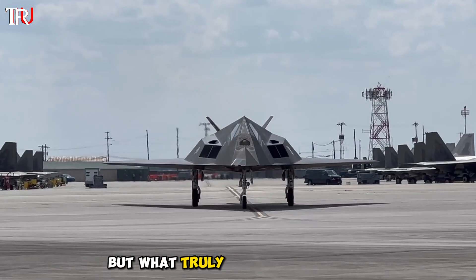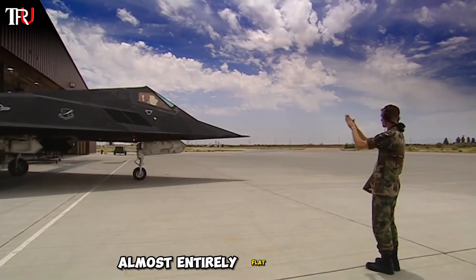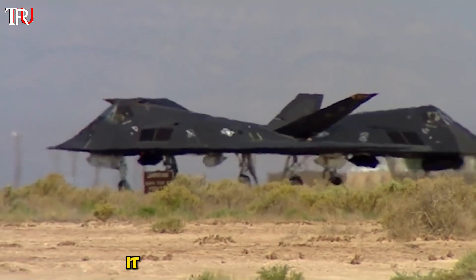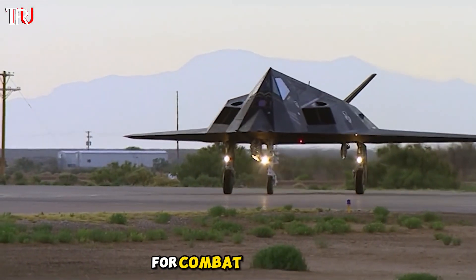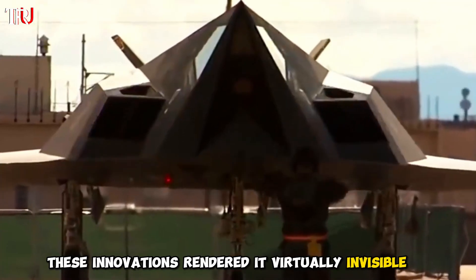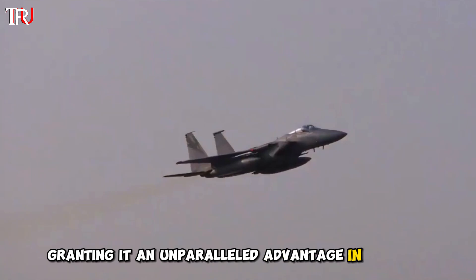What truly set the F-117 apart was its radical aerodynamic design — almost entirely flat and angular, resembling a creature born of geometric precision. To minimize radar reflections, it forsook traditional curves and even dispensed with a radar altogether, relying solely on sophisticated sensors for combat operations. These innovations rendered it virtually invisible to radar within certain parameters, granting it an unparalleled advantage in stealth.